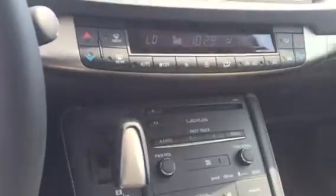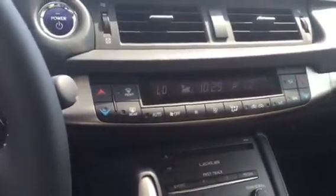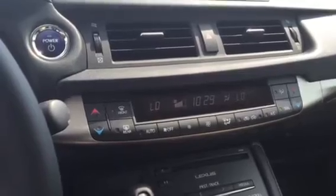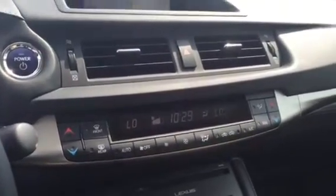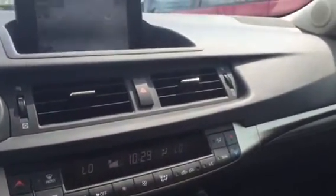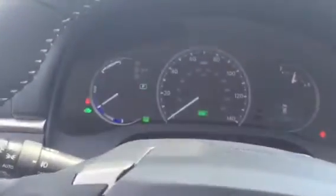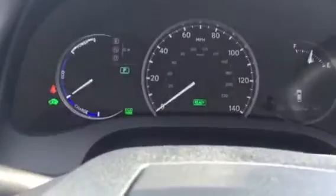If you're interested in this vehicle or others similar to it, call me. My name is Roddy McKenzie at Rice Toyota. Our website is www.ricetoyota.com. You can also call me at 336-288-1190. Look forward to your call, and thanks again for your inquiry.